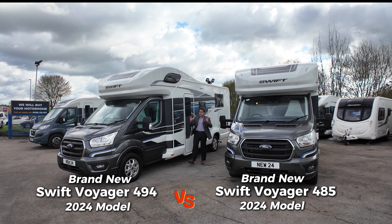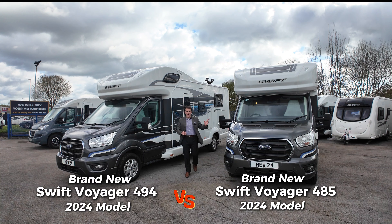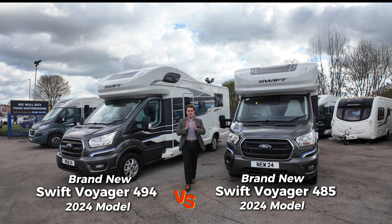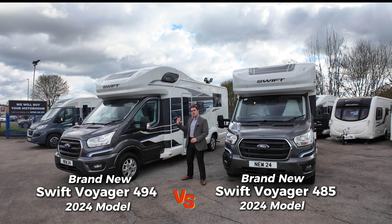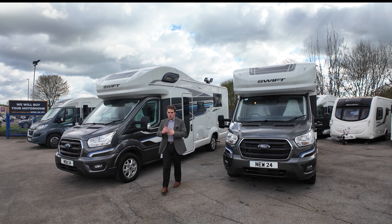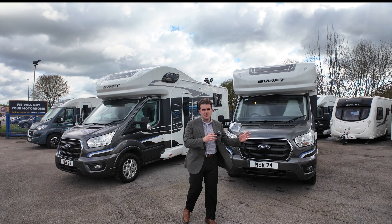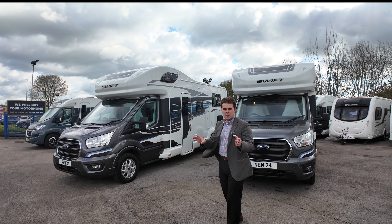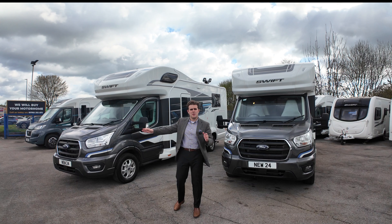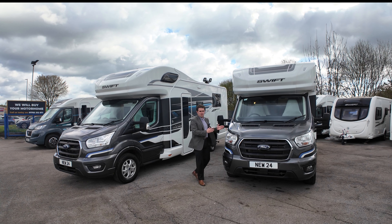Guys, Jason here from Lowen Roads. We've got an interesting video today for you. We've got a comparison of this versus that — which one do you like the best on the brand new Swift Voyager 485 and the 494? We're going to talk about what they've got in common and then go into detail, show the insides of both and show you what differentiates between the two. On the right-hand side we've got a 494 Voyager, and this is a 485.